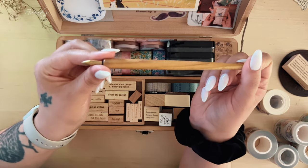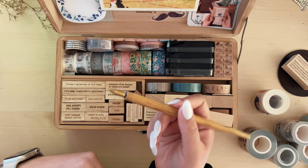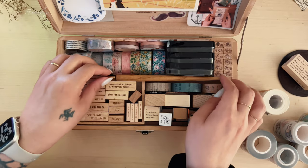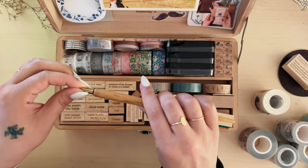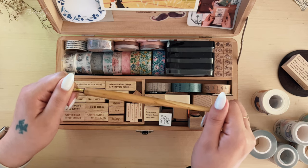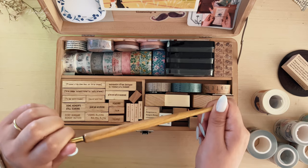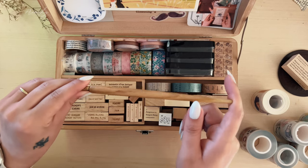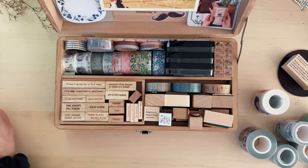Here is my little spot for my Kakimori dip pen — I love this thing and use it a lot for swatching inks. Sometimes when I want to use a specific ink for a very short amount of time I'll just use this to write with, and it just writes really beautifully.